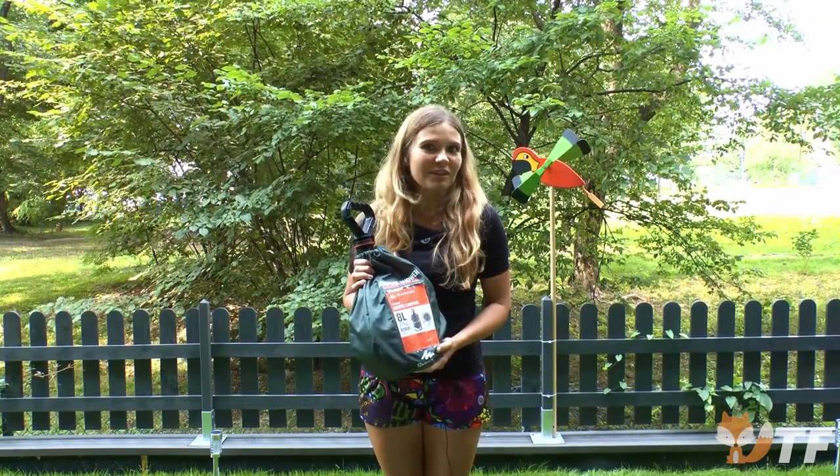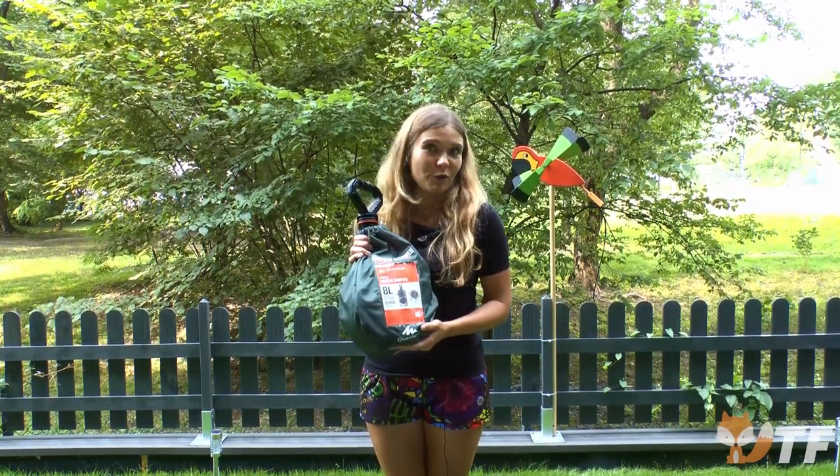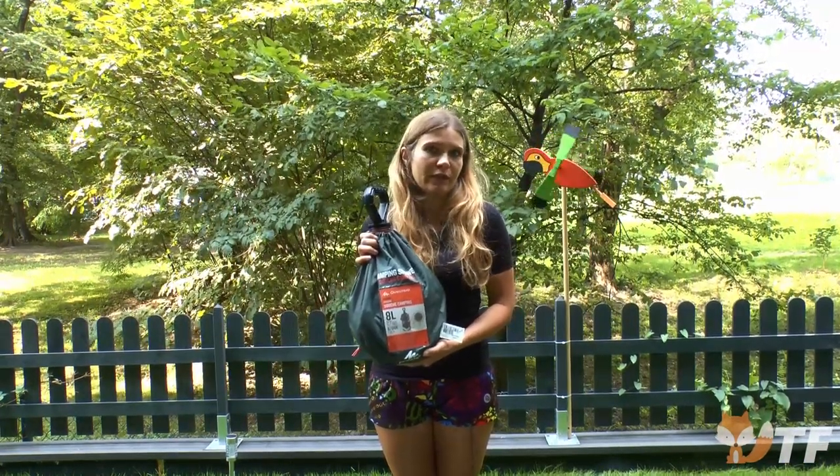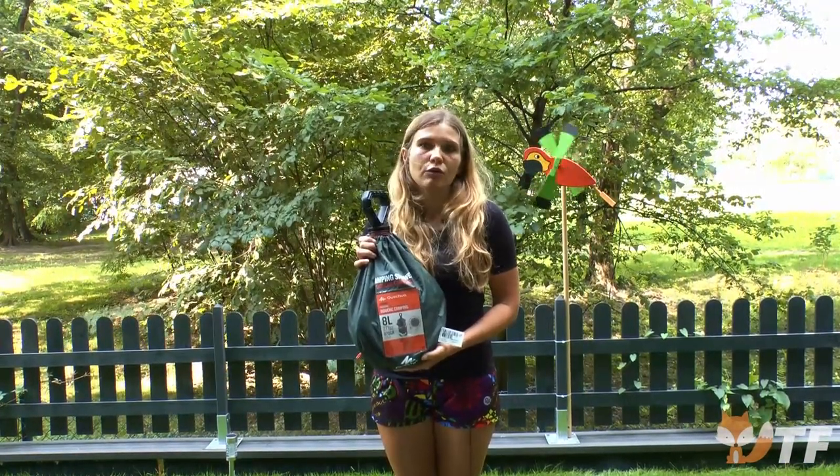A week of going camping doesn't have to mean a week of wet wipe showers. This is the Kechuwa solar pressure shower for camping. Its capacity is 8 liters.